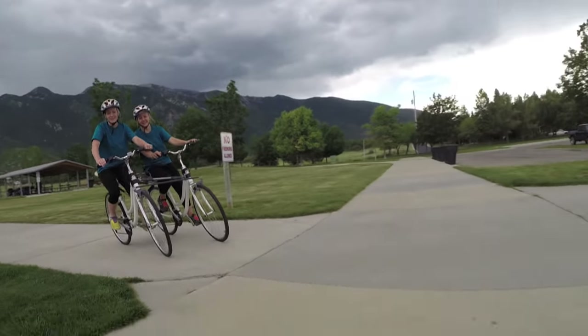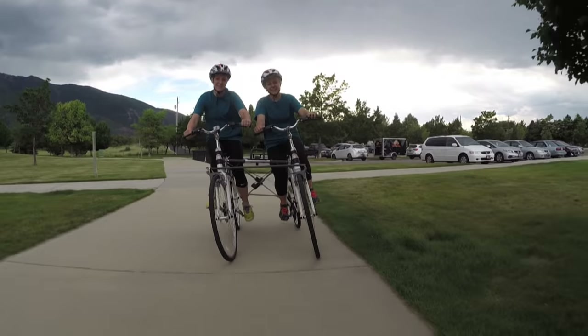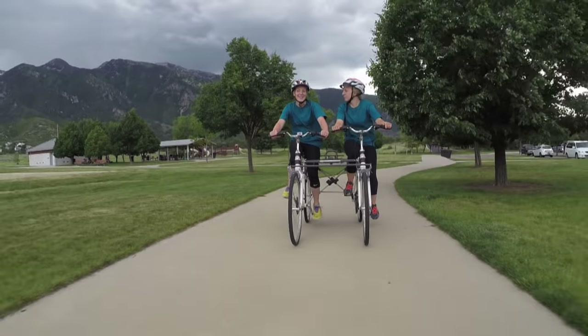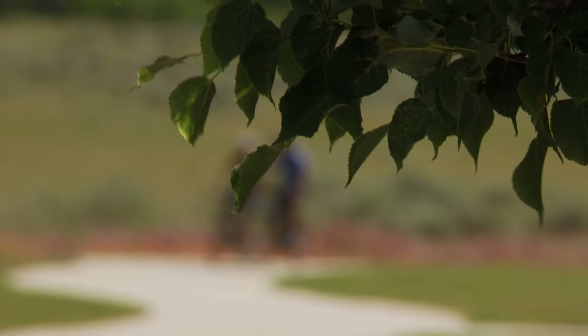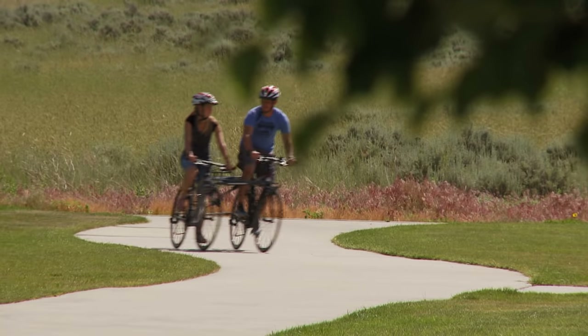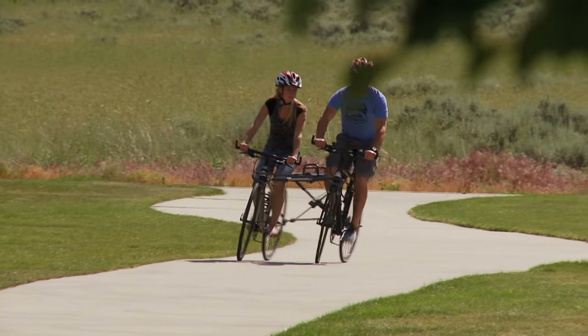Synchronized steering and leaning with independent pedaling and gearing are important factors in achieving the best overall bike experience. The net result is a fully integrated side-by-side tandem prototype ready for production.